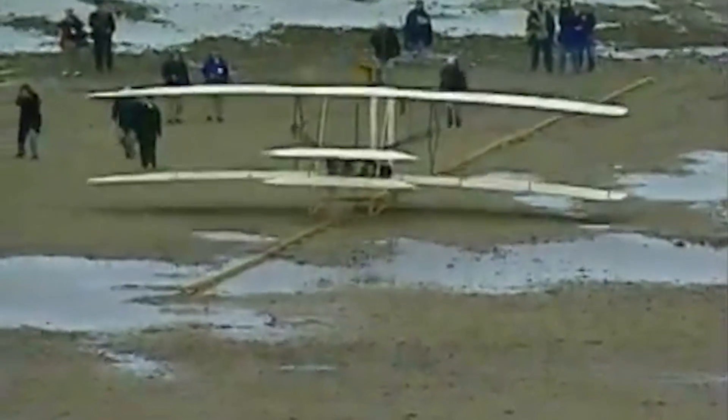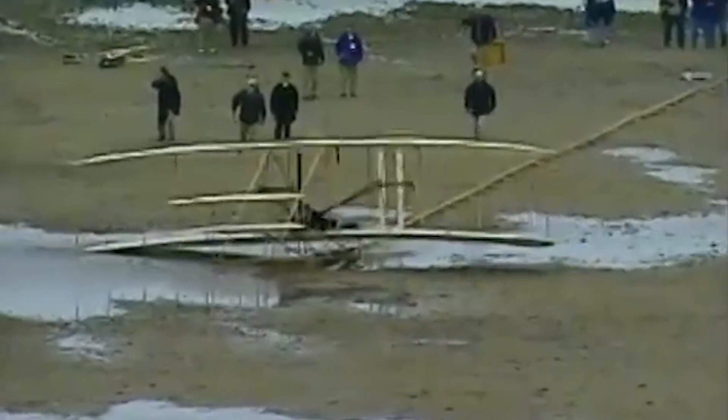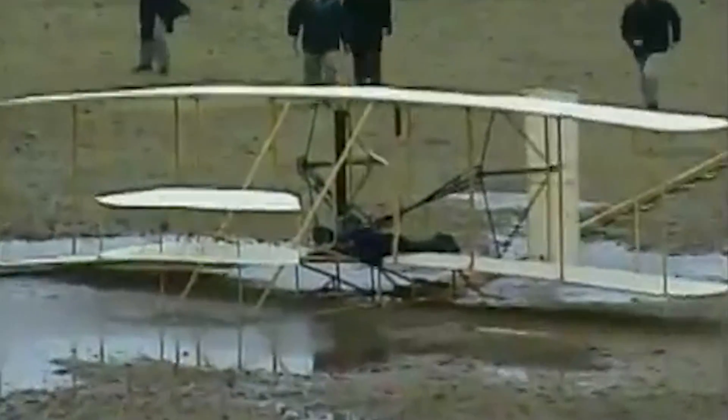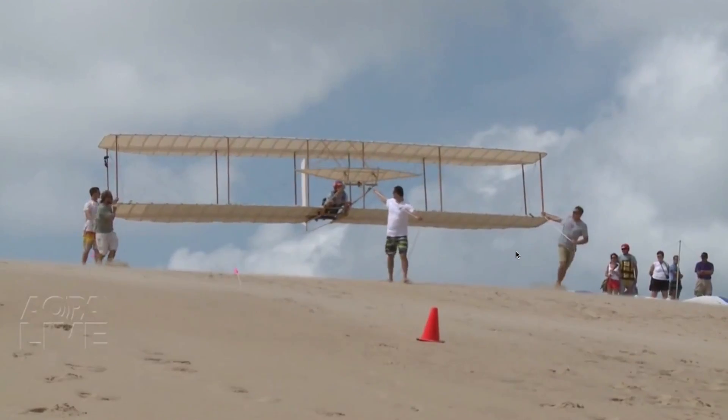The Wright Experience has built many reproductions of the Wright's aircraft. Most notable is the first flyer used in the 2003 Centennial of Flight Celebration in Kitty Hawk, North Carolina. Bad weather kept the flyer from going more than a few feet on the day of the celebration, but the airplane successfully flew several times. The Wright Experience also built the 1902 glider that the public can fly over the dunes of Kitty Hawk.